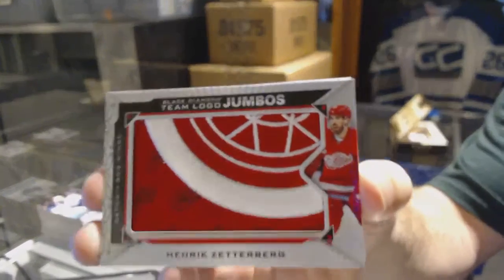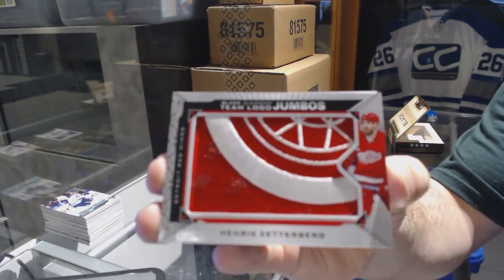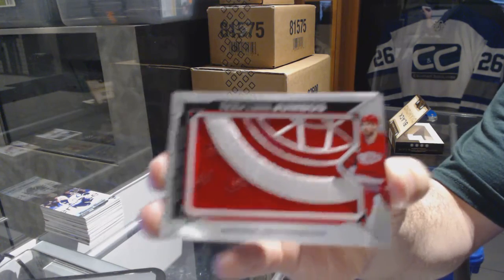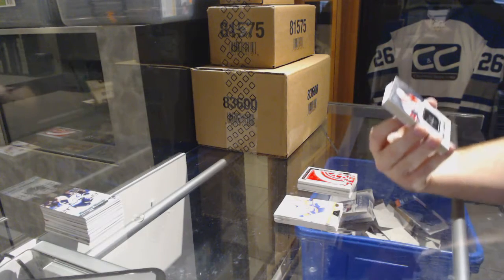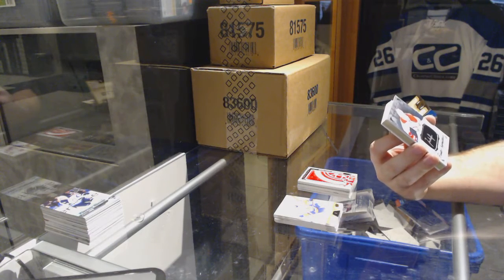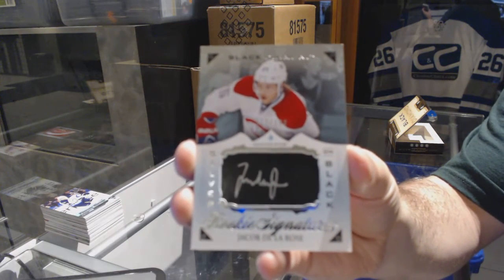Henrik Zetterberg jumbo. For the Montreal Canadiens, a silver on black autograph — Jacob de la Rose.